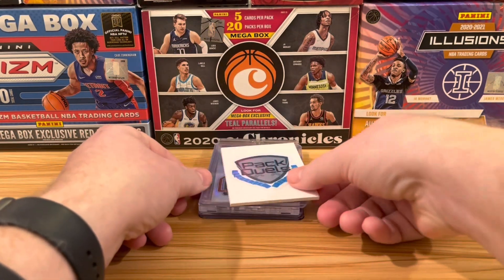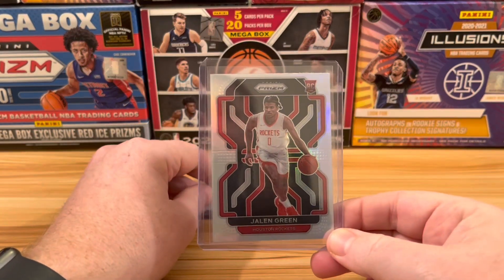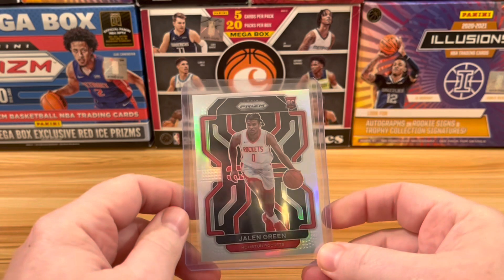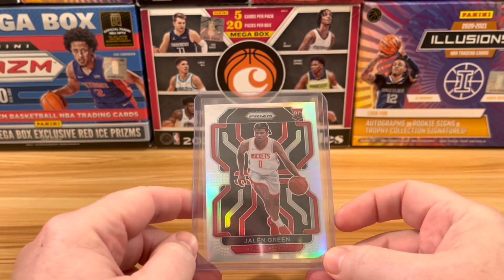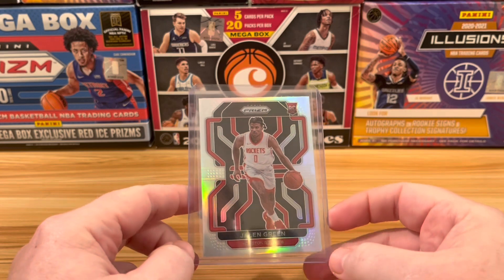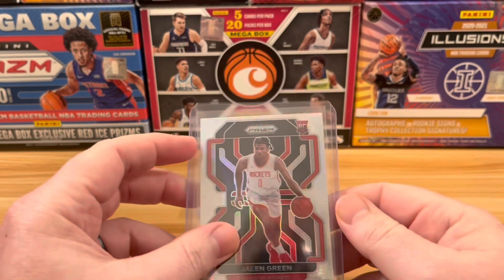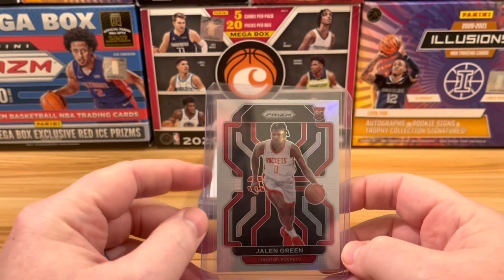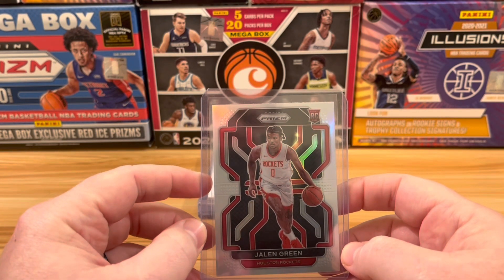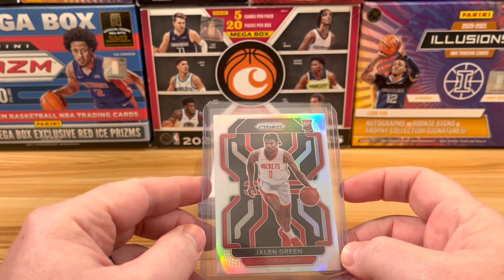We are now into our Top 5. Coming in at number 5 — it's not that rare of a card, it's not numbered — but it is the silver parallel of a Jalen Green rookie card from the Prism episode that we did, just the blaster boxes. A beautiful card, absolutely love this one.